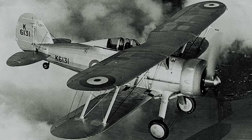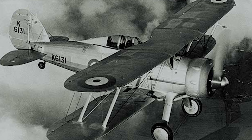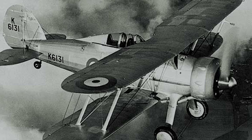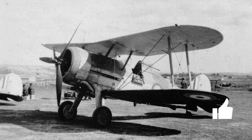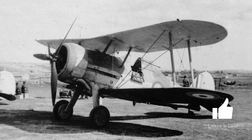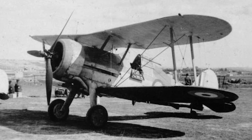The story of the Gloucester Gladiator begins in the early 1930s, at a time when military aviation was undergoing rapid transformation. The Gladiator was born out of the need for a more capable fighter aircraft, one that could meet the growing demands of aerial warfare. Developed by Gloucester Aircraft Company, the Gladiator was a progression from earlier biplane designs like the Gloucester Gauntlet. Its development was a careful balance between traditional biplane advantages and the emerging technologies of monoplane fighters.